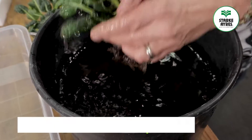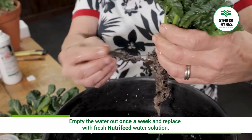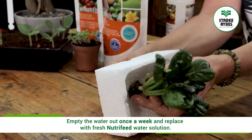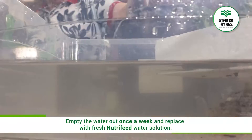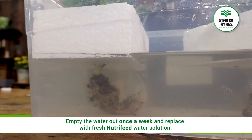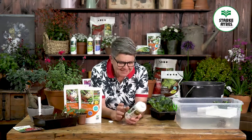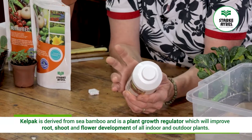What I would recommend is that once a week you empty this water out, replace it, and watch it grow. Another thing I'd recommend is to add a bit of Kelpac to it. We all know that Kelpac is derived from sea bamboo — it's an organic seaweed concentrate.